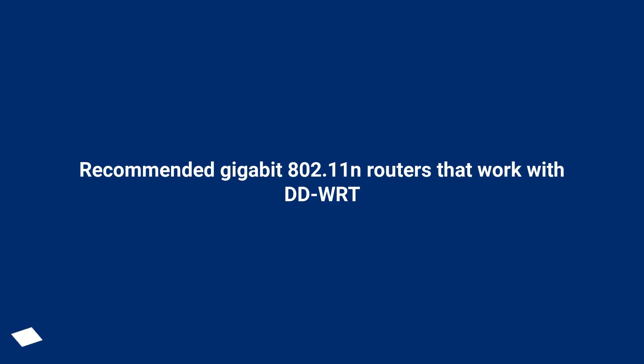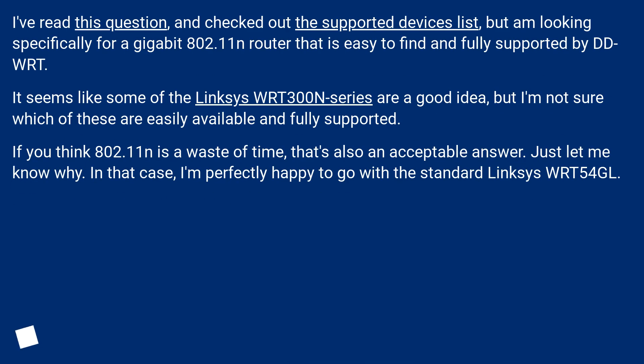Recommended Gigabit 802.11N routers that work with DD-WRT. I've read this question and checked out the supported devices list, but am looking specifically for a Gigabit 802.11N router that is easy to find and fully supported by DD-WRT.